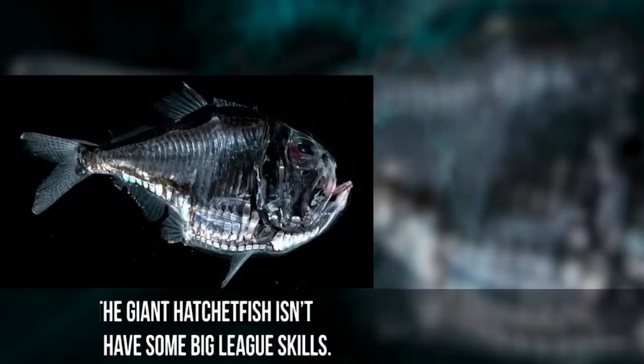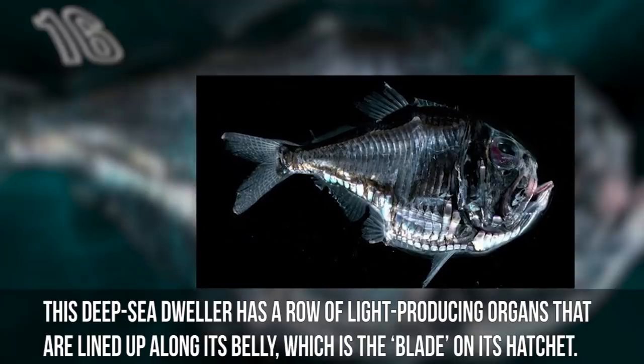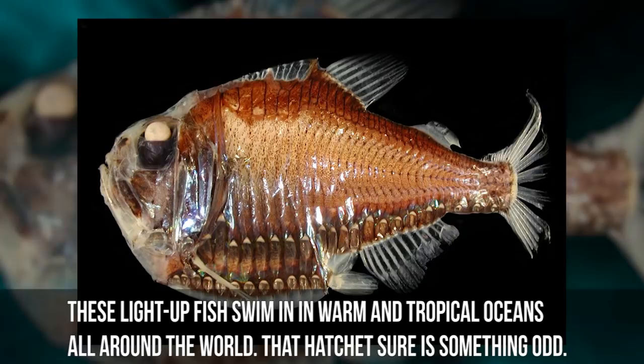16 Strange Fish That Actually Exist. Number 16: Giant Hatchetfish. Ironically, at less than 5 inches long, the Giant Hatchetfish isn't as big as its name suggests, but it does have some big league skills. This deep sea dweller has a row of light-producing organs lined up along its belly, which is the blade on its hatchet. The bioluminescent organs create a daylight-like effect that confuses predators attacking dark silhouettes from underneath. These light-emitting fish swim in warm and tropical oceans all around the world.